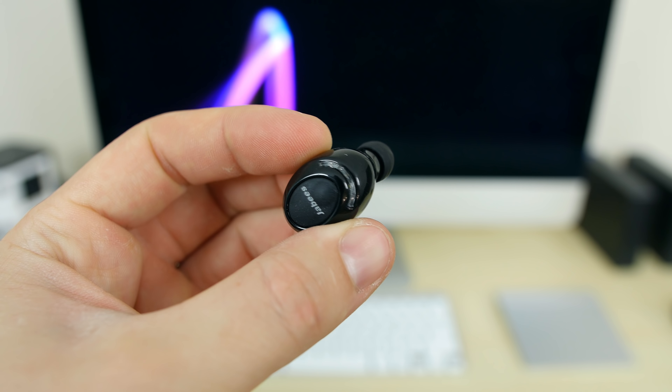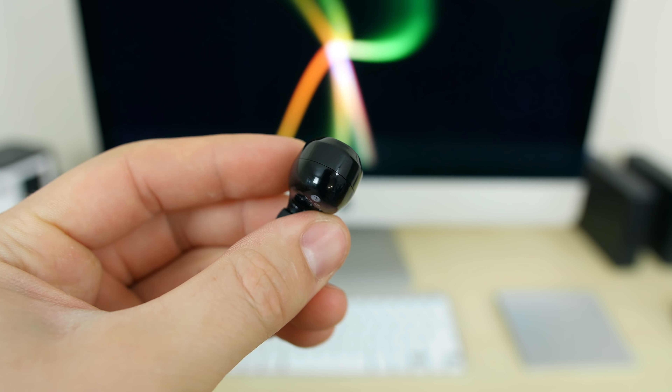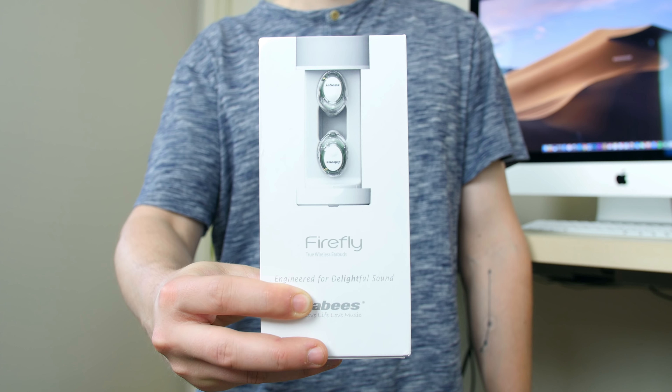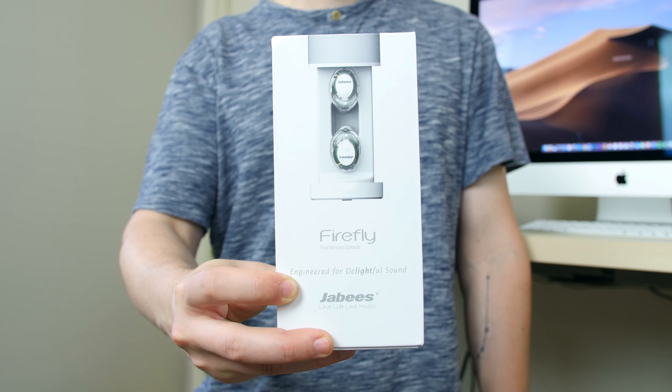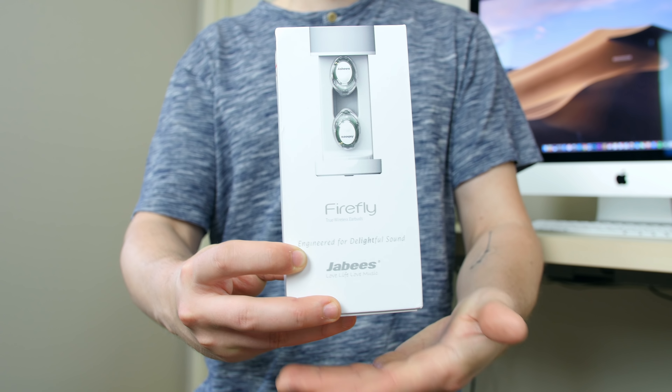A single touch will activate Google Assistant or Siri depending on the paired device. There is Bluetooth 5.0 technology to help improve signal strength, but I did notice it's not perfect — I noticed a few audio hiccups when moving more than 15 to 30 feet away. Sound quality isn't revolutionary but it's solid given the overall size of these earbuds. You can expect some tinniness but there's clear bass and a fairly balanced sound. For $99 the Firefly wireless earbuds aren't an instant buy, but could be worth it if you're looking for earphones that stay firmly planted in your ears when working out.